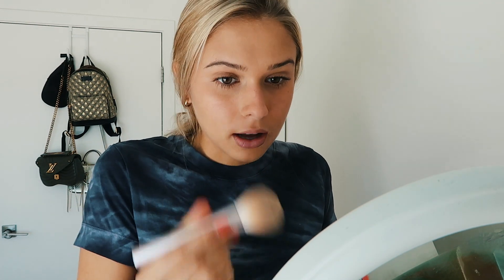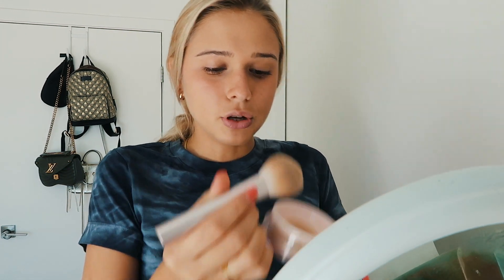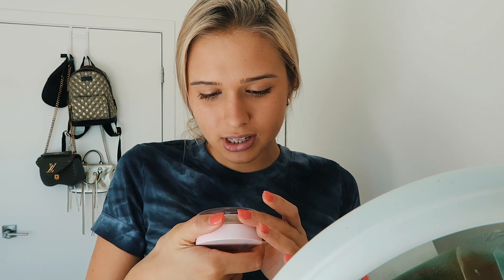Now I'm going in to set, mostly focusing on where I put concealer, using the Wander powder. I use the shade G5 to G7. It makes your skin look even more flawless than a translucent powder would because it adds a little something — it's basically like a powder foundation on top of a skin tint. But really this is just a setting powder.